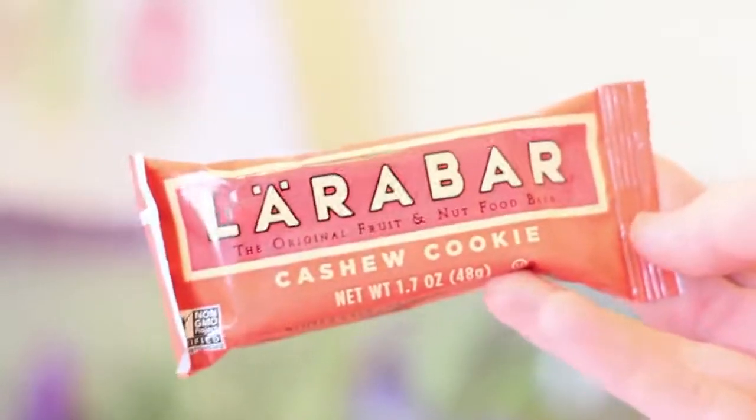For those who can't get Jetty Bars, the Lara Bar is amazing. This one is cashew cookie flavor and it literally has only two ingredients — cashews and dates. It's gluten-free, dairy-free, soy-free, vegan, and kosher. The Lara Bar is definitely a go-to for me.